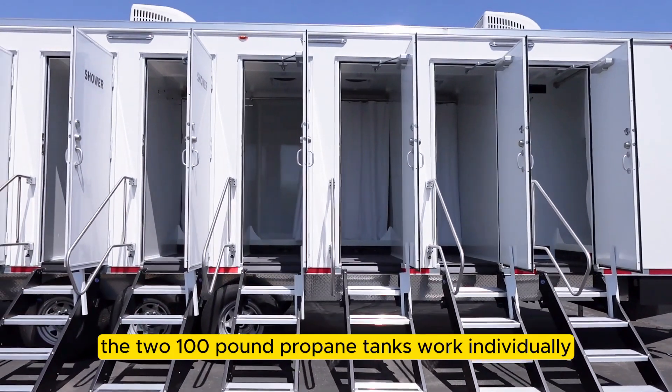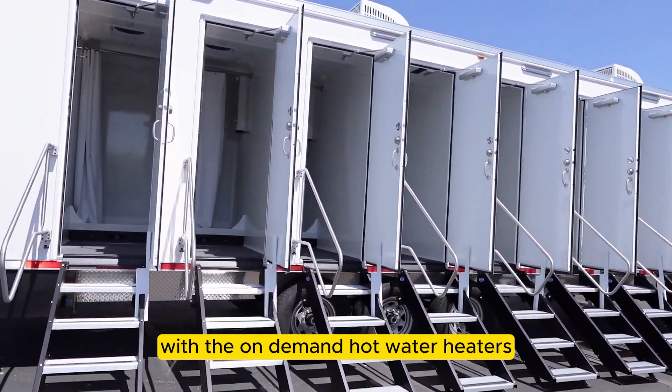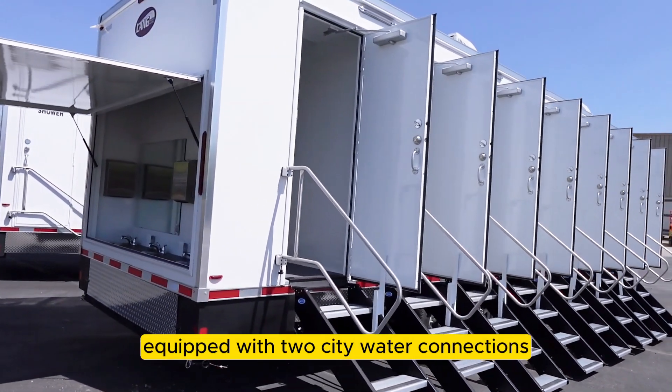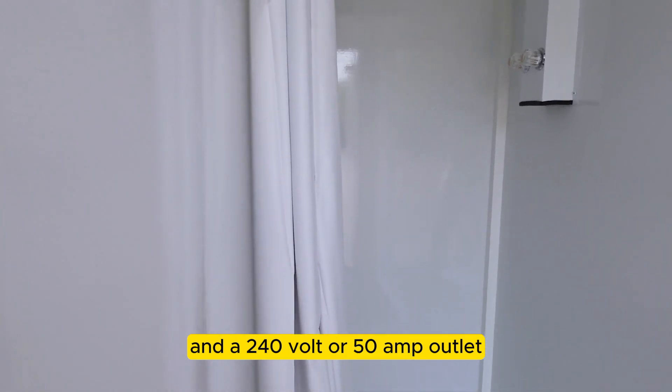The two 100 pound propane tanks work individually with the on-demand hot water heaters. This shower trailer is also equipped with two city water connections and a 240 volt or 50 amp outlet.